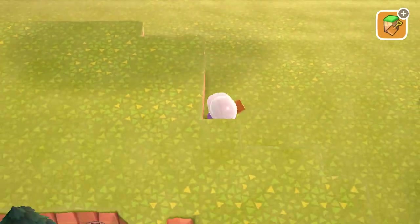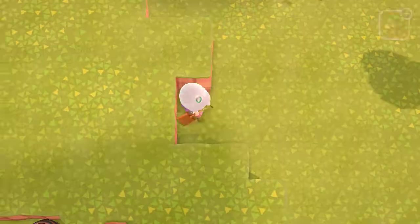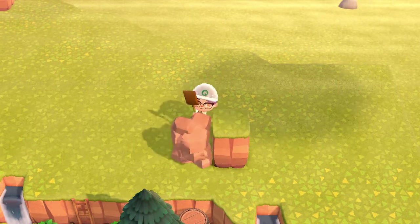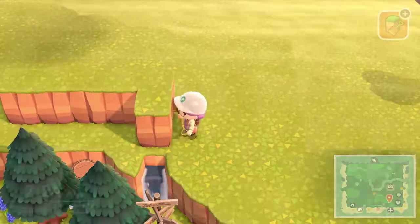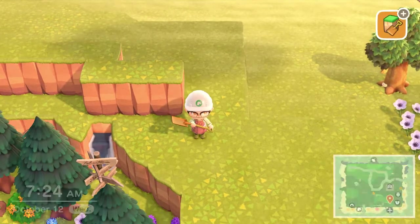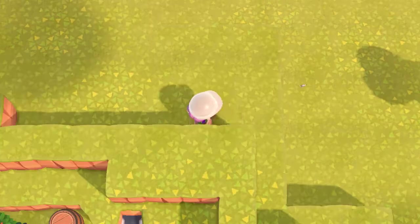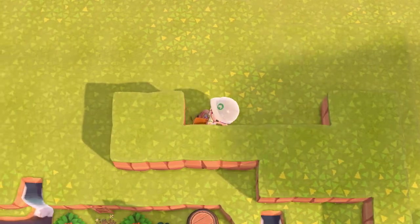Right now I am just working on building up the second layer of this section, bringing it out a little bit. That way I can focus on filling in the space in the background from the foreground of the entrance, just making it look a little busier and more put together so it looks like a more interesting scene when you're looking at the background from the foreground.